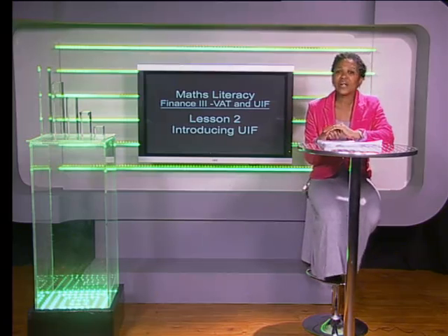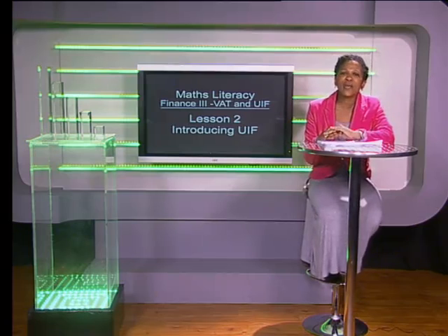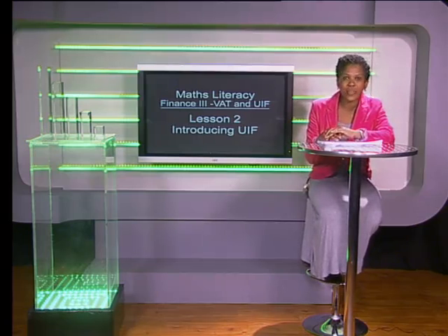Hello Grade 11s and welcome to this lesson on UIF. Have you ever heard people talk about claiming money when they are unemployed or on maternity leave? They claim from the Unemployment Insurance Fund, called the UIF. When an employee or worker is faced with a loss of income from an employer, they are able to claim from the UIF, and for a limited period they will receive an income.